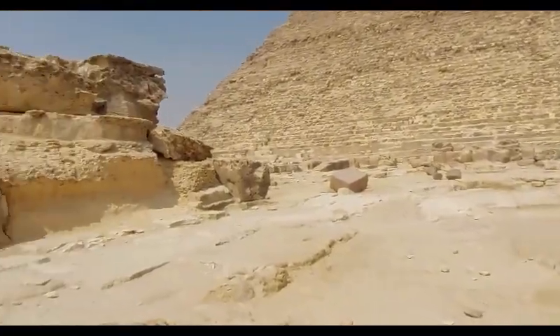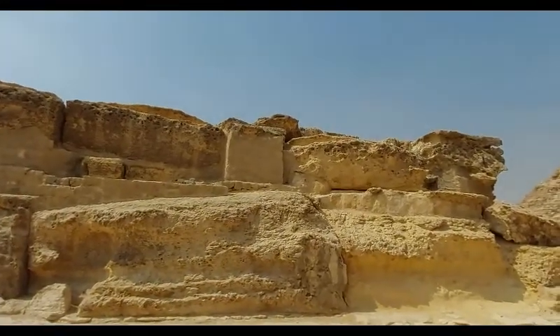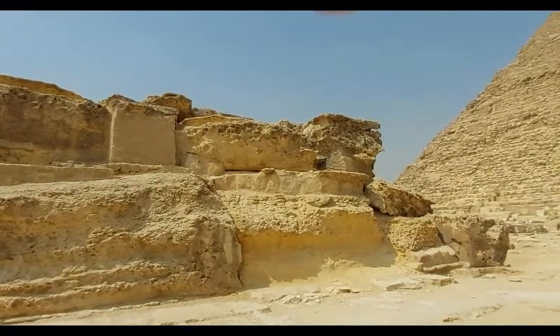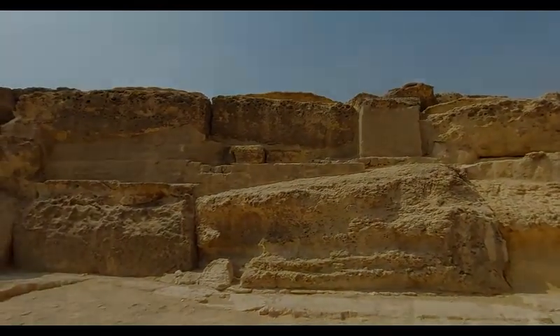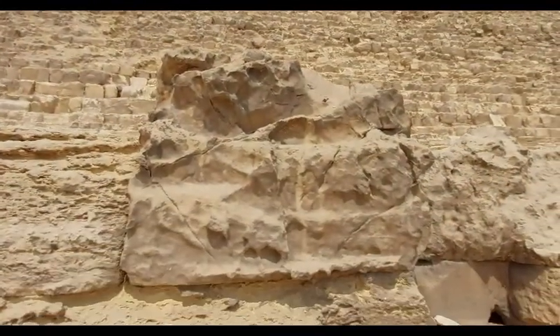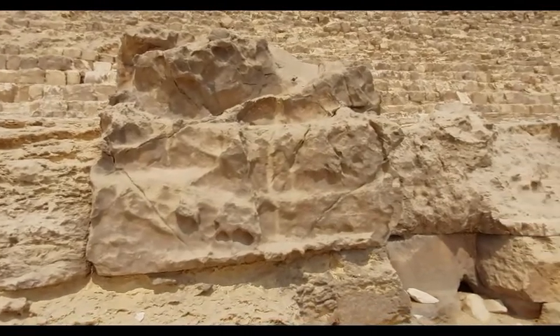This proves again that the deterioration happened after the structure was built, and then the erosion happened after the blocks of stones were exposed. So the structure must be much more ancient than the age of the deterioration itself suggests. How old is this structure?